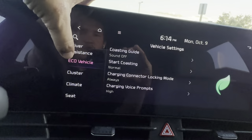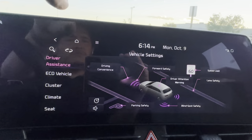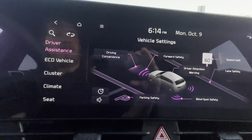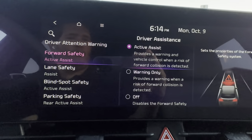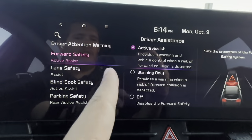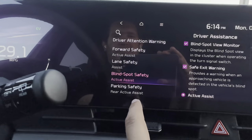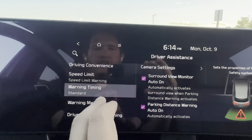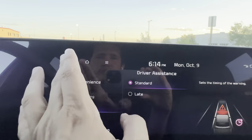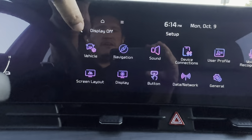Under Driver Assistance, you can customize everything — forward safety can be set to warning only or turned off entirely. Blind spot safety settings are all here — turn things on or off, or choose between a beep or no beep. There's a lot of customization available.